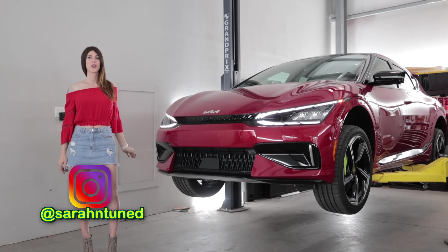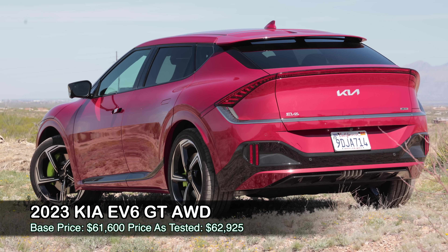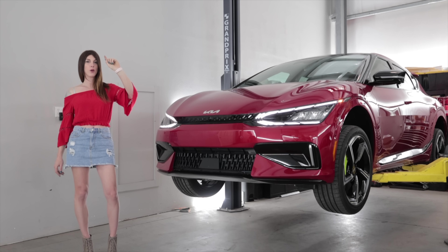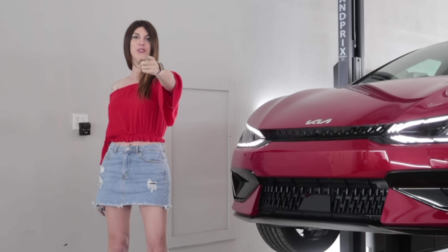Hello, people on the internet watching car reviews. Welcome to the 2023 Kia EV6 GT — this is the top, highest-horsepower performance model of the EV6. Today I'm going to get it up in the air on the lift, hopefully not get squished, nerd out on the tech specs, see how it's constructed, and then go give it some electric beans.